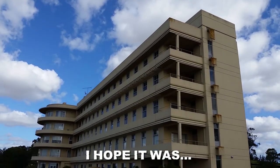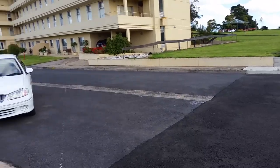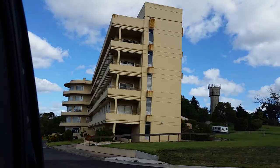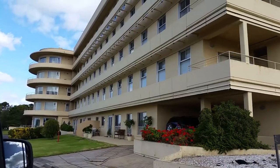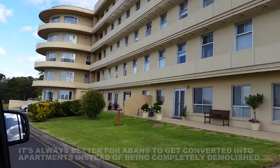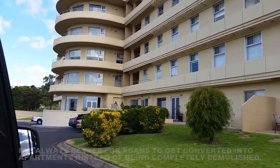That is the front of the hospital — what's left of it, I guess. Documentary update for the future. They've turned this part of the hospital all into apartments, it looks like, which is much better than demolishing it all, which is the fate of the rest of the hospital.